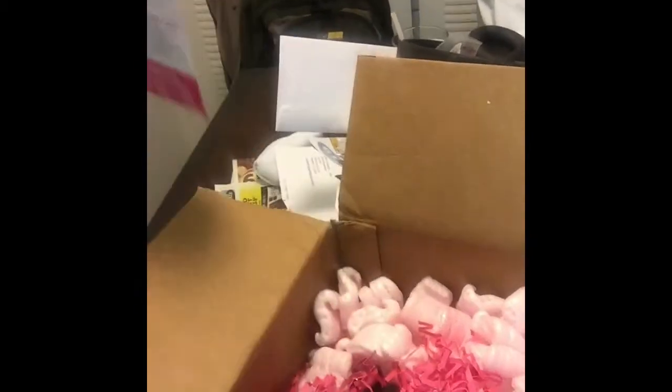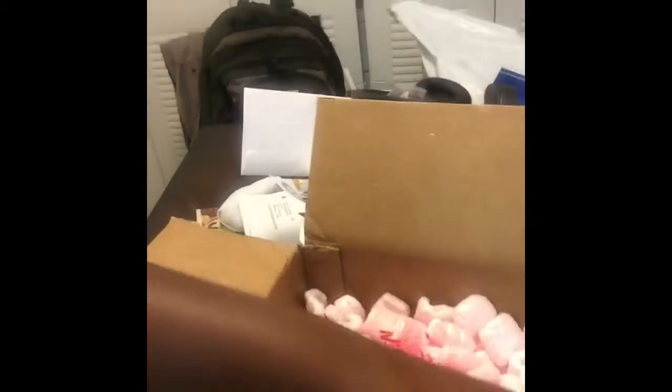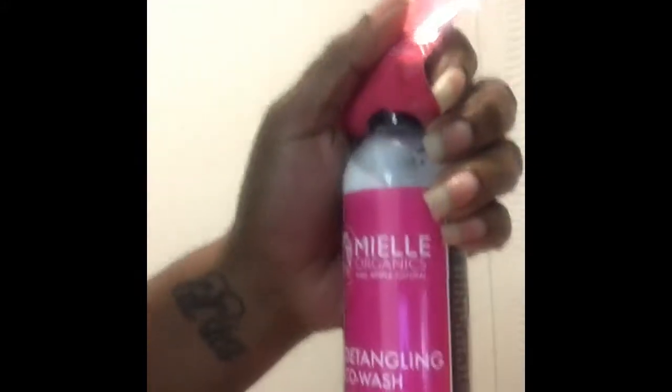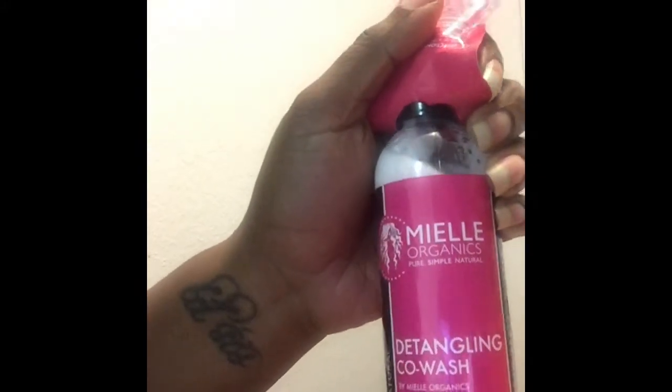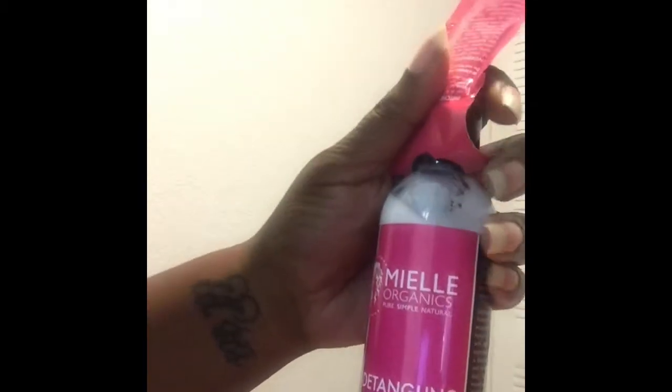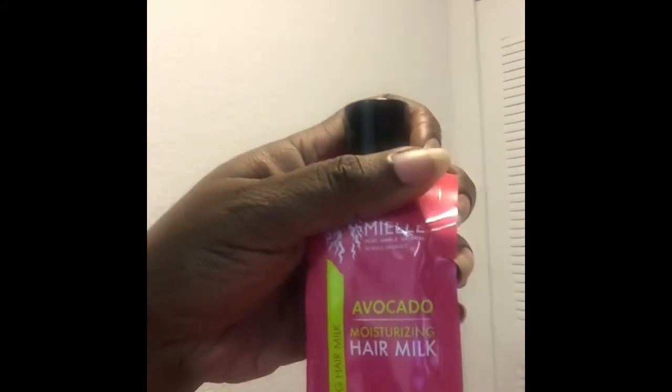I wasn't really looking into face stuff, serums, or vitamins because I take biotin already. But I spotted a great deal. I got the detangling co-wash for dry and curly hair types, and attached to that is the avocado moisturizing hair milk. Look at this — it's just gorgeous.